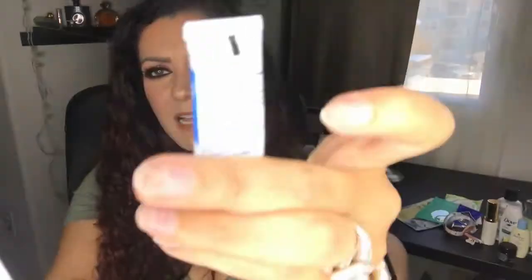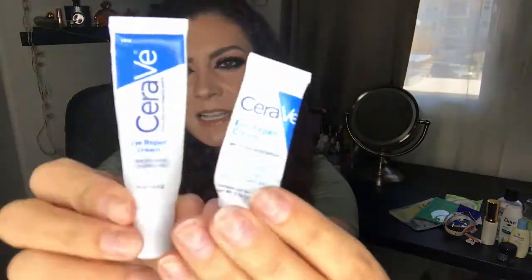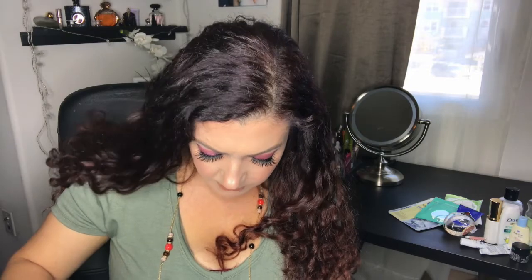I have a CeraVe Eye Repair Cream — both a full size and a little sample size. It's good, but I don't see a dramatic difference. I'm currently using something different, and after I finish that, I think I'm going to try the Paula's Choice eye cream because my sister keeps telling me it's the best.